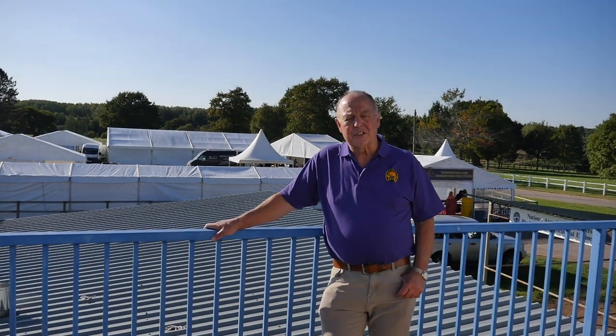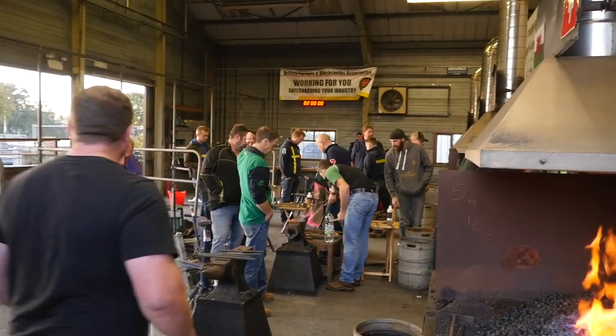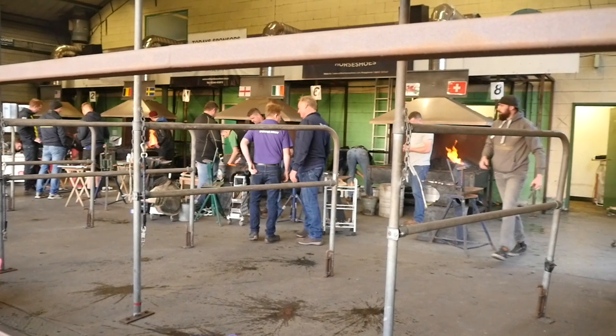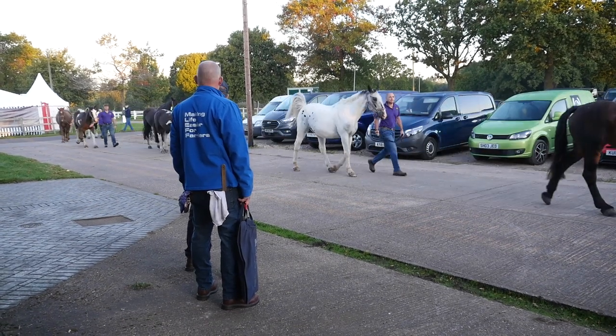You can see behind me the tented village where all the trade stands are going to be — it will be the biggest trade show in Europe ever. You can only see the tops of the tents, but inside a lot of the guys have set up. Tomorrow, when it's busier, we'll go back round there and pick up on a few of the trade stands and find a few of the well-known guys to have a chat with.